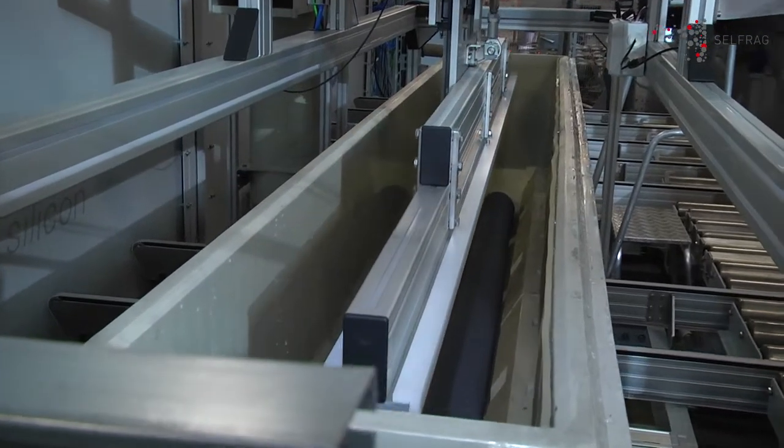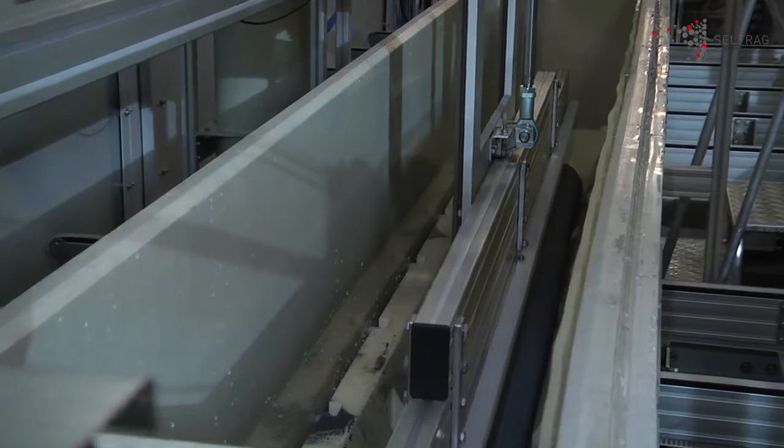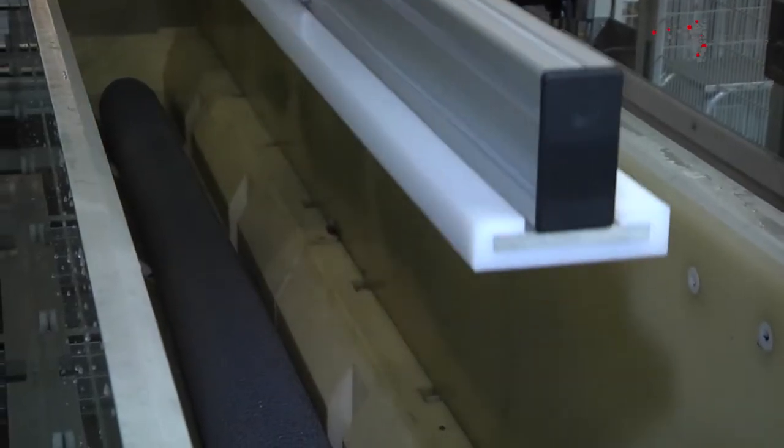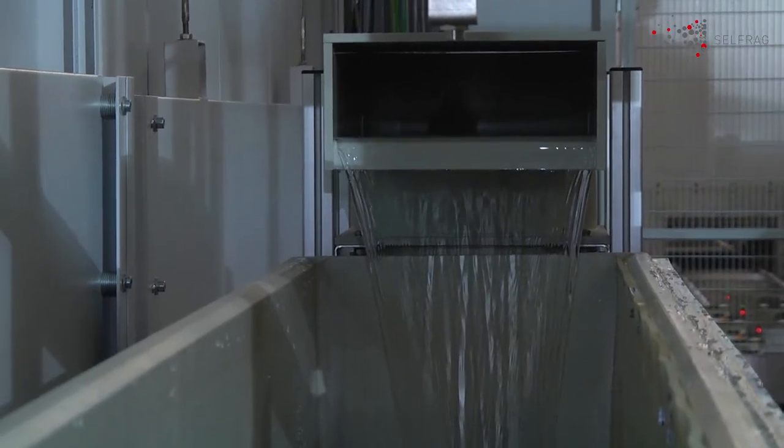The SELFREG technology enables the size reduction of full rods or chunks, and even monocrystalline offcuts can be processed and recycled. Deionized water is then filled into the process vessel before it is transferred to the high voltage braking unit.